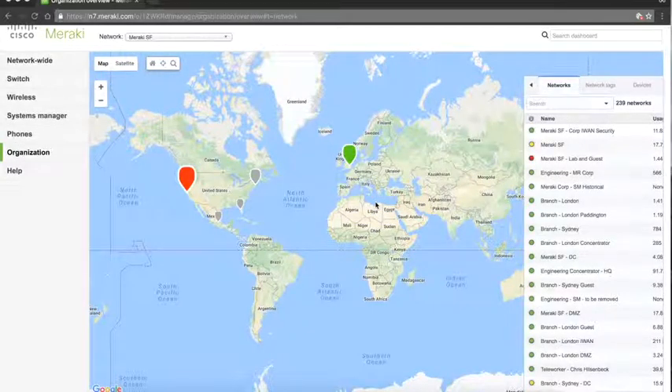When talking about visibility, I like to start with the organizational view. This is an easy way for customers to very quickly see the health status and connectivity status of all of their networks wherever in the world they are deployed. All Meraki equipment, including the MR access points, has been built from the ground up to be 100% cloud managed.